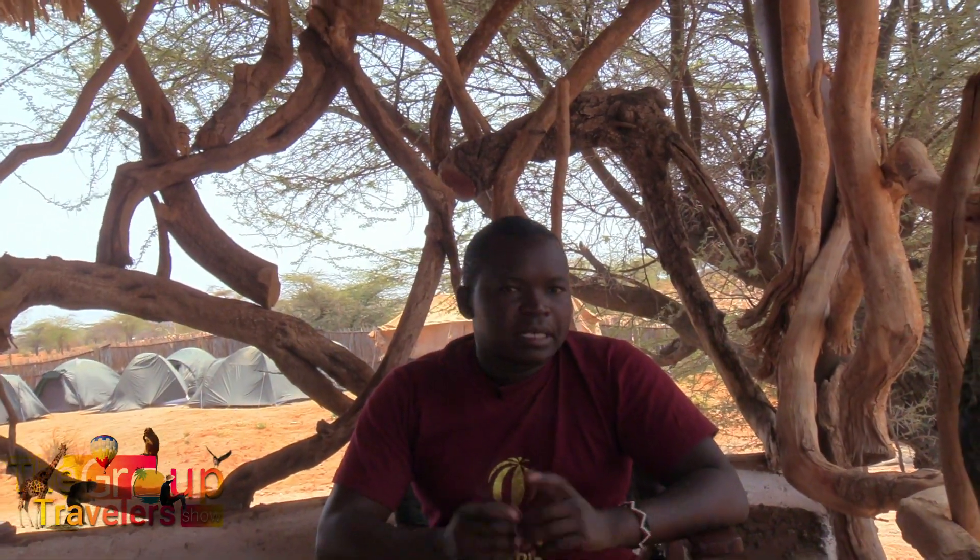So guys, today we are in Samburu. Samburu is a national reserve up in the north towards Marsabit, and it is a very pristine and unique destination. It has very unique animals to see apart from the ones we are used to in Naivasha, Masai Mara, and other parts of the country.